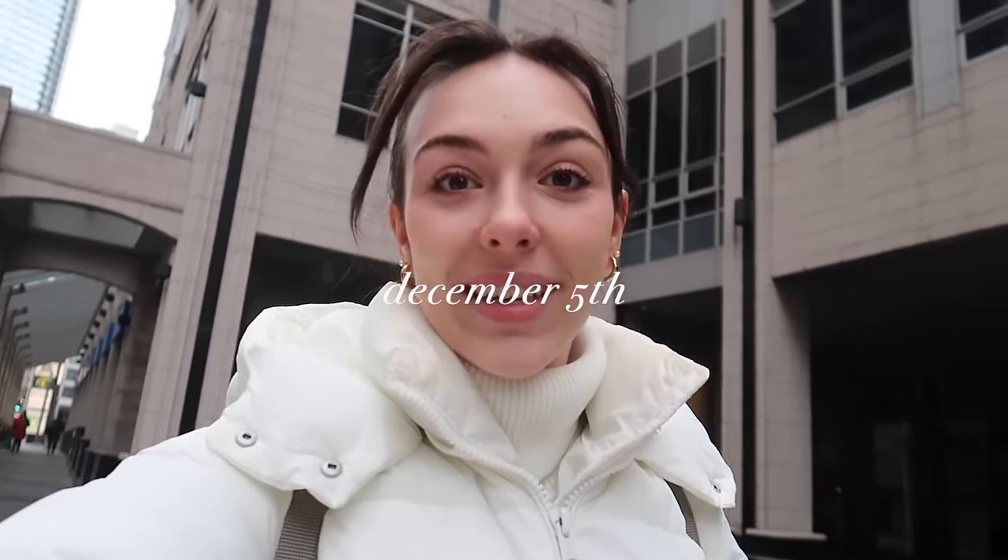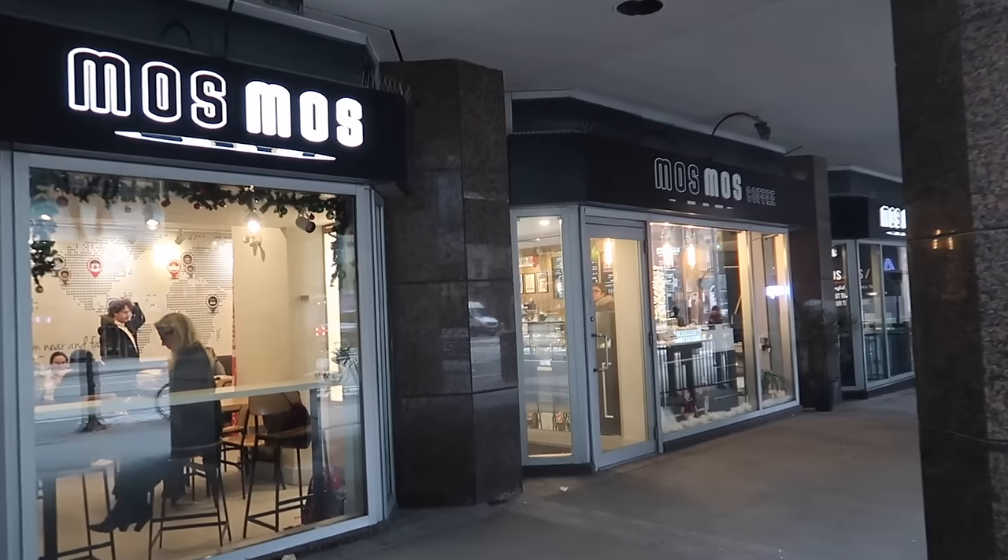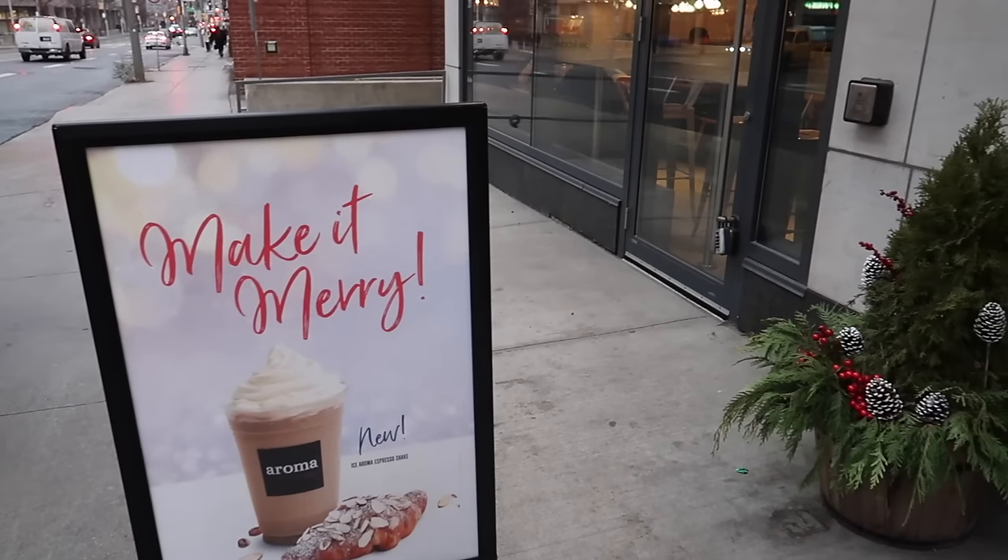Picking up today's Vlogmas kind of in the middle of the day. Al and I are heading out to a coffee shop to get some work done. This morning has been absolute admin work — editing and just getting work done in my pajamas at home. We were heading over to Mos Mos to grab a drink and sit and work out of the house, but we're changing plans and heading to a nearby Aroma because Mos Mos was just really, really busy.